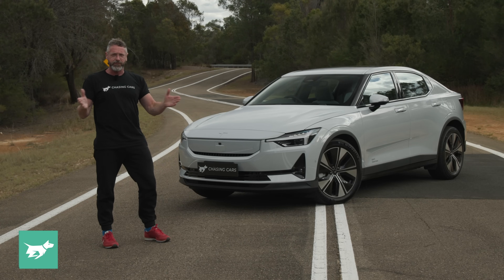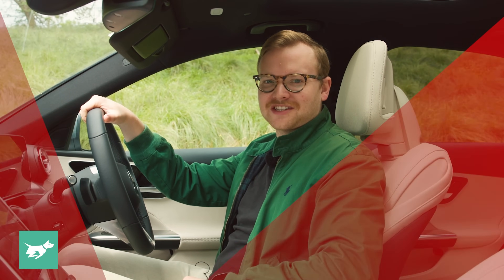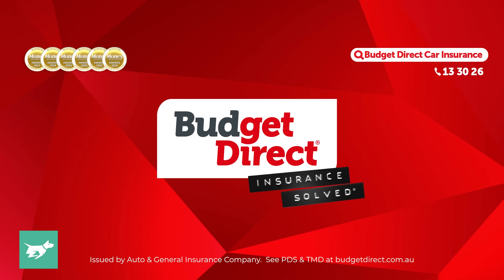So, what's not to love? Chasing Cars — honest reviews of your next car, brought to you by Budget Direct.